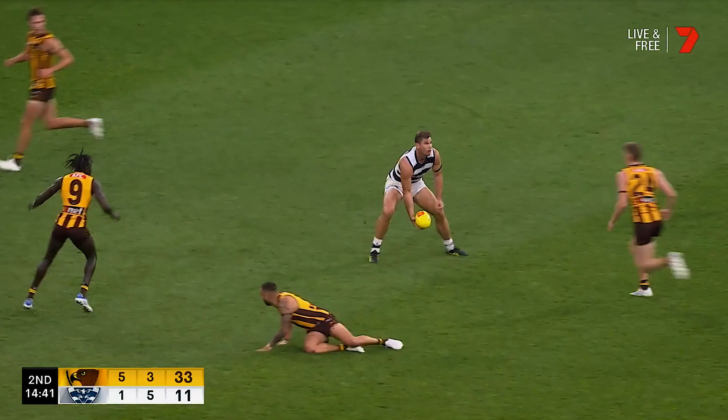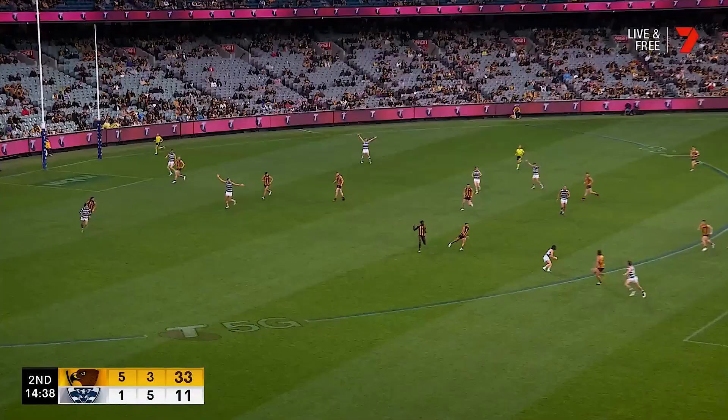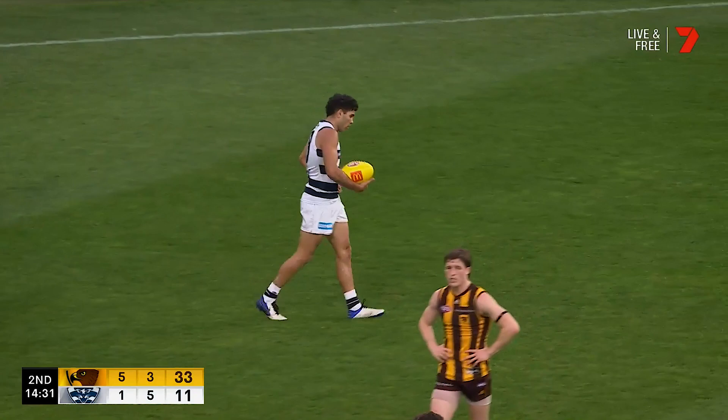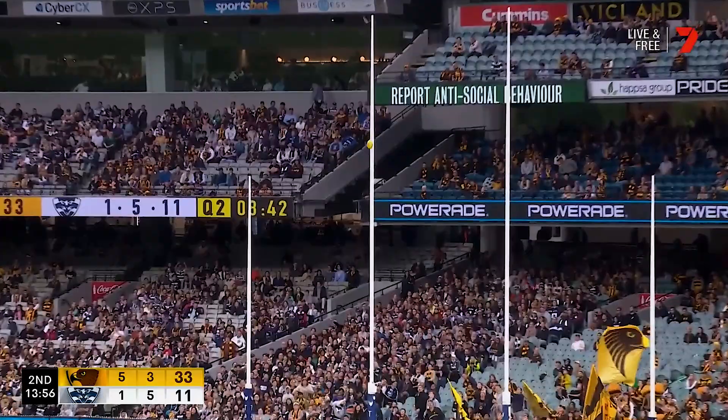Brian Meyers with a little bit of room to move. And Stengel or Dangerfield — it was the former. And the Hawks have arrived on Easter Monday.